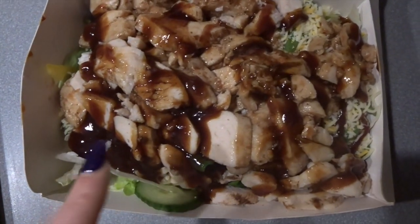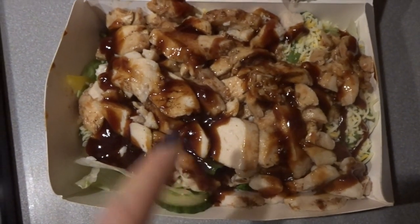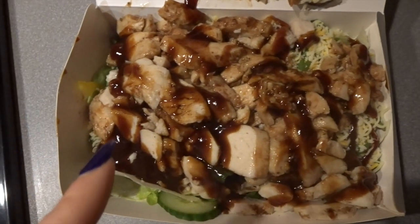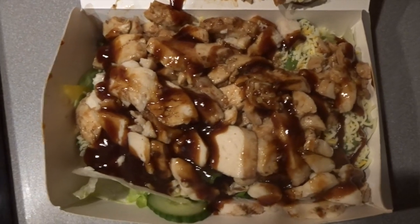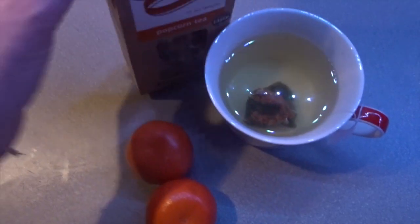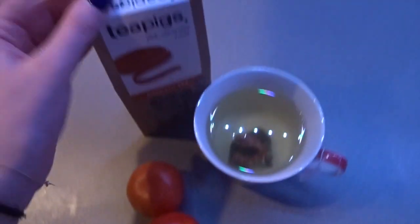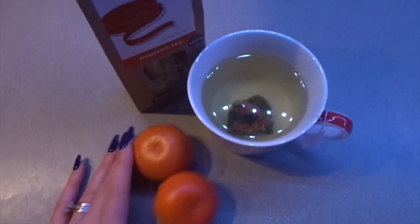For evening meal I'm just having a Subway salad which is full of speedy food — teriyaki chicken — and then some barbecue sauce which will have some sins attached to it. I'm ending the night with two easy peelers which are speed food.